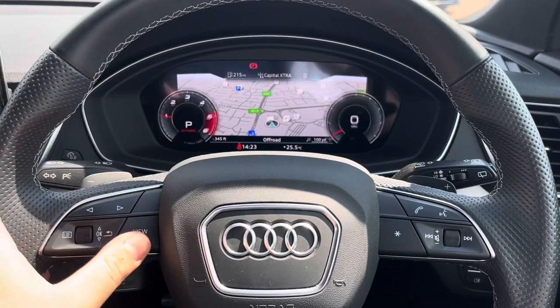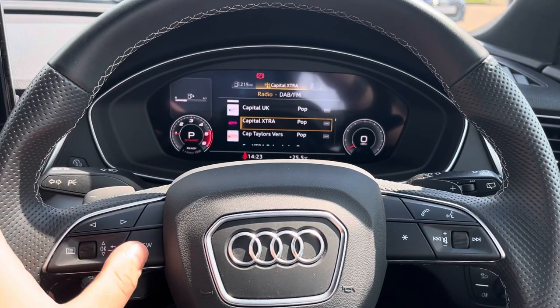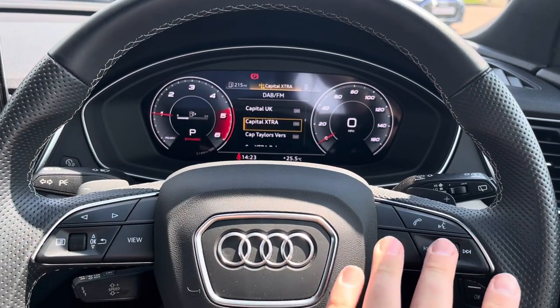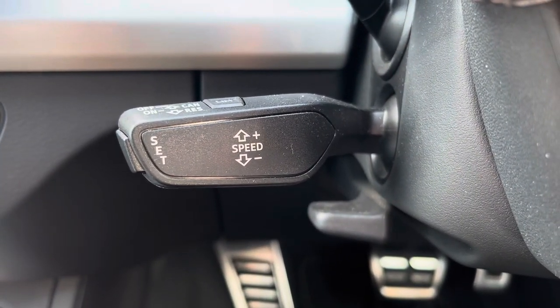The virtual cockpit can be configured to your preference using the left side of the multifunction controls. On the right are your volume and voice controls for mid-journey phone calls, and underneath to the left your cruise control and speed limiter for those longer motorway journeys.